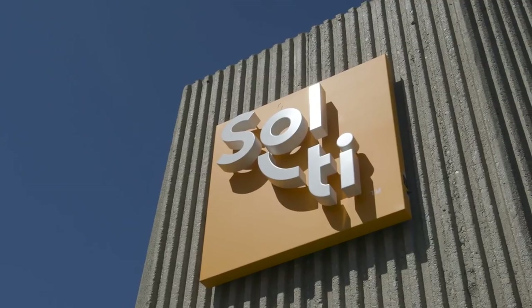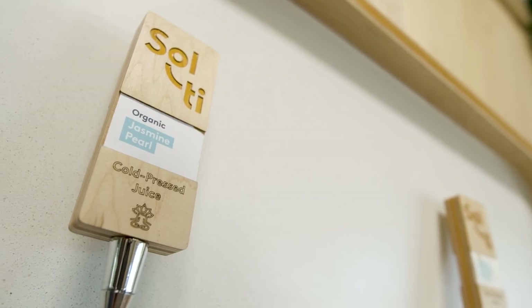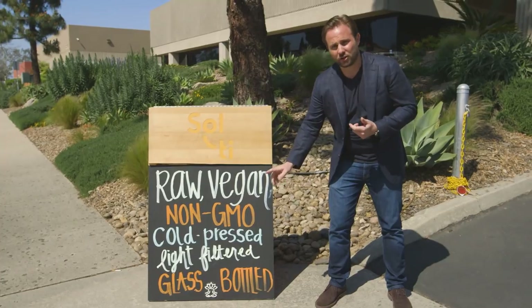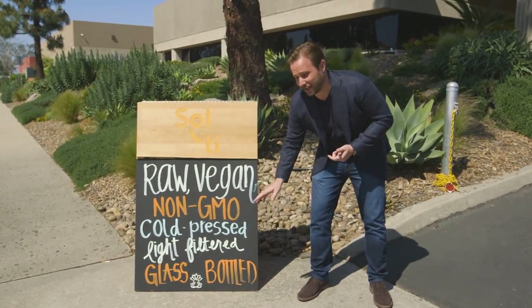What's up juice lovers? Charlie Wettlaufer here standing in front of Salty Juice in sunny San Diego. Salty Juice was founded less than three years ago and is already in hundreds of stores across California, expanding quickly. What makes Salty different? They're raw, vegan, non-GMO, cold-pressed, light-filtered — which means they're non-HPP or pasteurized — and glass-bottled.